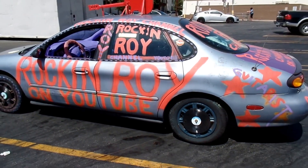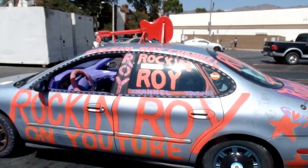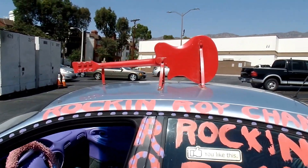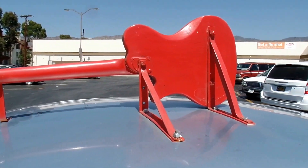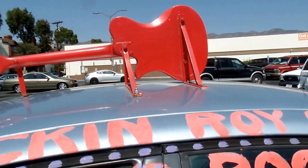Hi, this is Rock'n'Roy and this is my Rock'n'Roy car, currently how it stands with my guitar on the roof. I bolted it on with some heavy-duty brackets for safety as well as appearance.